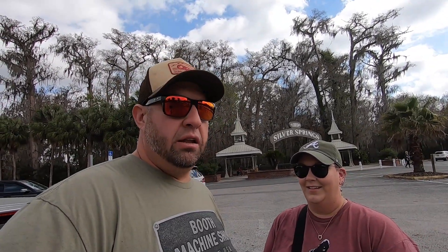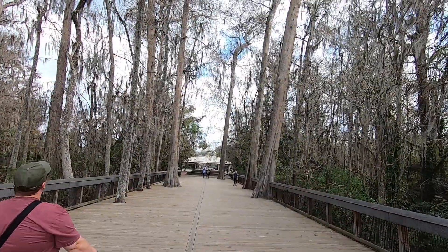They say this is where the invention of the glass bottom boat started, right here at Silver Springs, and they've been doing it since the 1870s. So we're going to check it out, do the glass bottom boat tour, and see some nature — hopefully some fish and cool wildlife. It's supposed to be really beautiful here, so I've got the camera and we're going to enjoy this little adventure today.